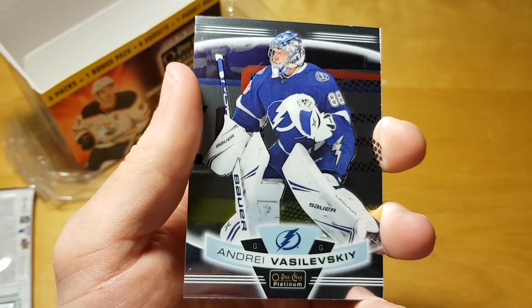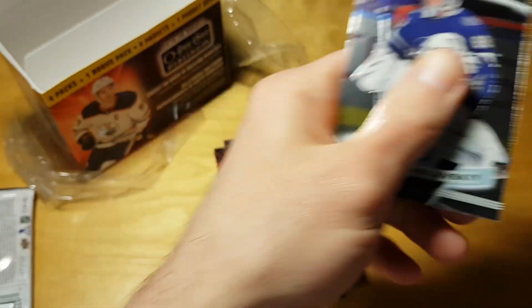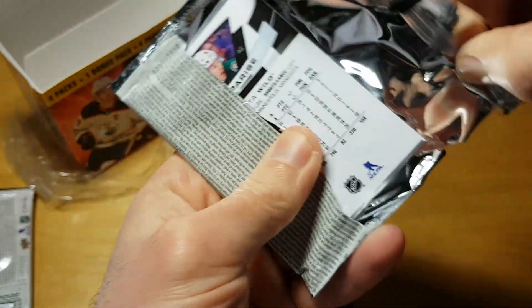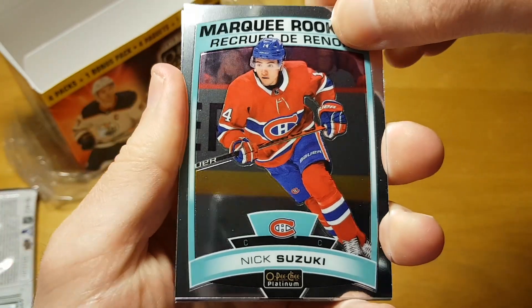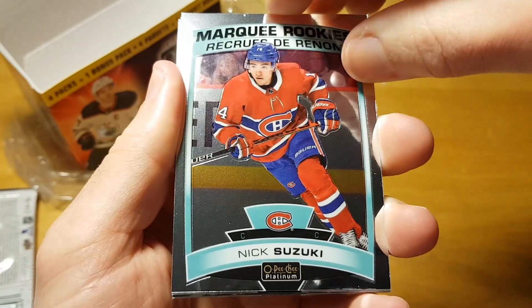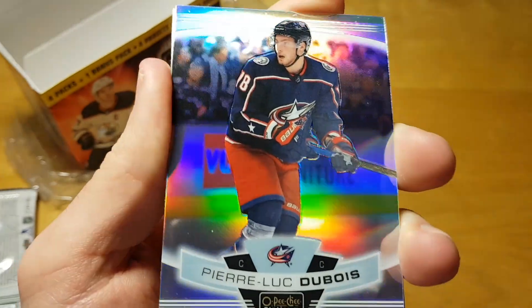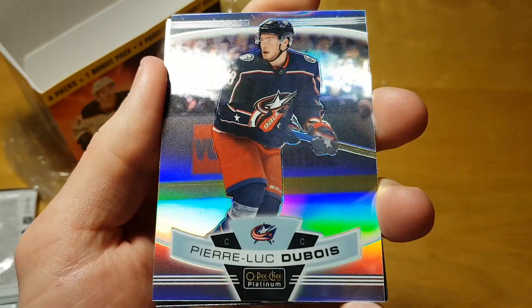And it's not Denton Fabro. Andrei Vasilevsky — a regular base card. Zach Parise, a former New Jersey Devil. Nick Suzuki — apparently he was part of the Max Pacioretty trade. A silver parallel of Pierre-Luc Dubois — I think he's a first-liner in Columbus, which is a shame because his skills are pretty non-existent.